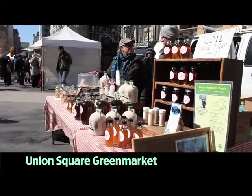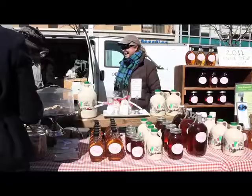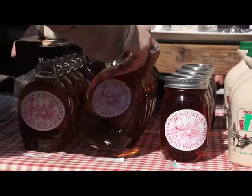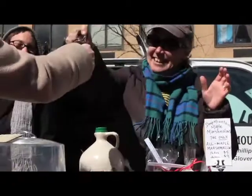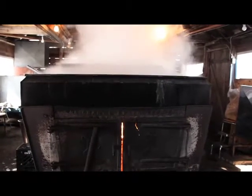We've been making syrup for 27 years and we've been selling our maple syrup at the Green Market here in New York City for all of those years. Currently, we have a stand at the Union Square Green Market every Friday and Saturday year-round. It takes 40 gallons of sap to make one gallon of syrup, so it's a lot of boiling.